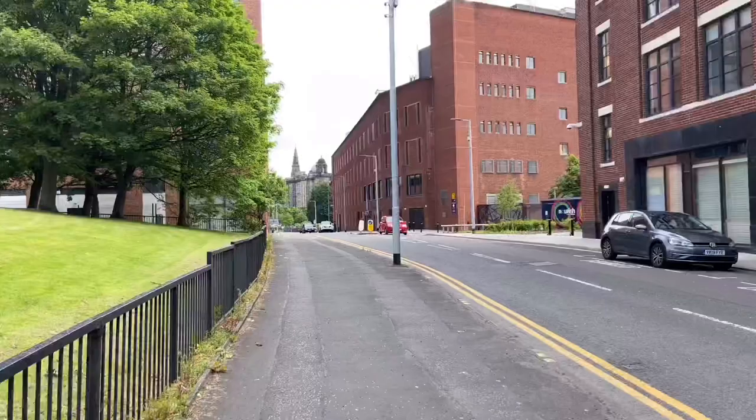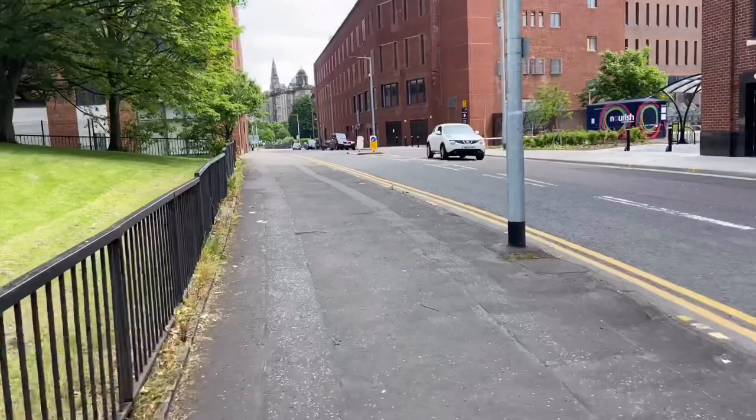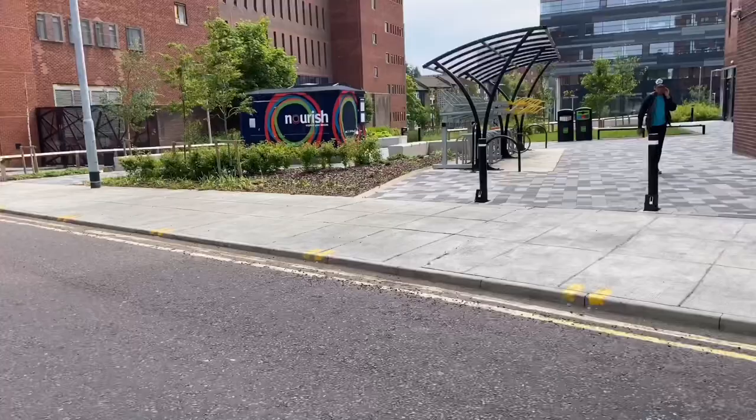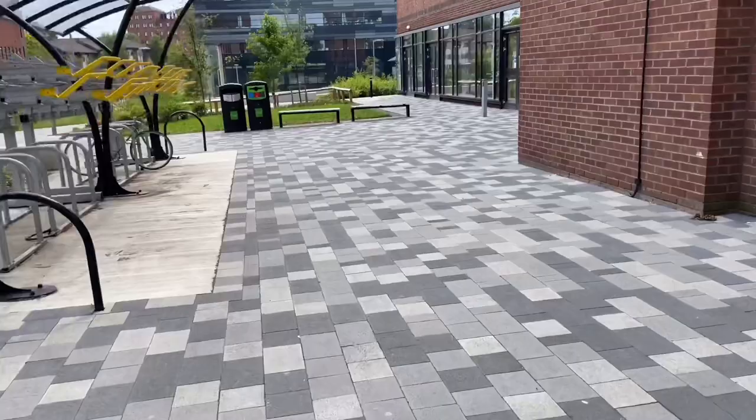The University of Strathclyde was founded in 1796 as the Andersonian Institute and is a public research university. To give you a bit of insight into the research done here, the world's first working television was founded right here at Strathclyde University, and the list of research contributions is endless. With this, let's begin the tour of the university.